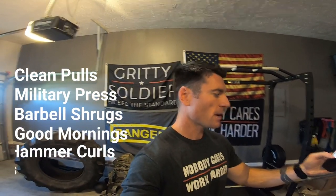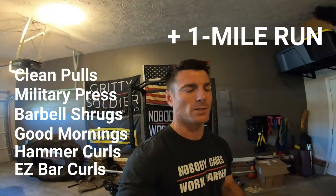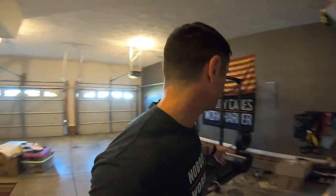People always ask if the skip is completely necessary, and I say yes — 110%. You can't underestimate the power of the skip. It's really good for ankle stability and loosening up the calves. Don't skip your skips. The warm-up takes no longer than 10 minutes to complete. You've got to do your warm-ups — it's super important, helps you avoid injury and get the most out of your workout. So let's get into the workout. It's going to be mostly strength-focused: clean pulls, military press, barbell shrugs, good mornings, hammer curls, and easy bar curls, then topped off with a one-mile jog to keep the endurance levels up. One of the best parts of this program is you can get all this done even with a basic home gym setup.